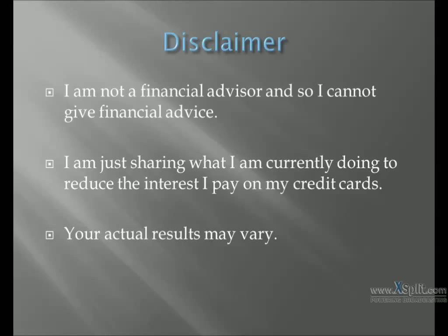As a disclaimer, I am not a financial advisor and so I cannot give financial advice. I am just sharing what I am currently doing to reduce the interest I pay on my credit cards. Your actual results may vary.